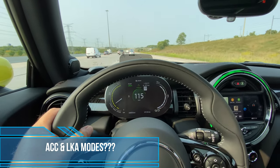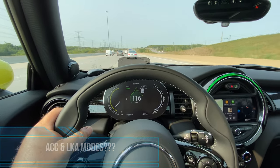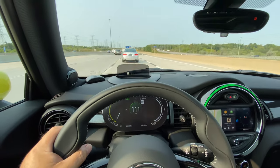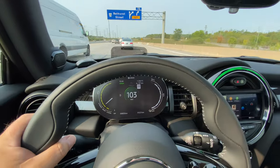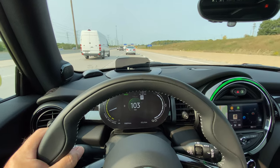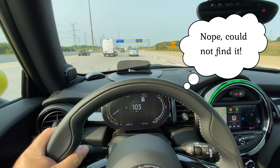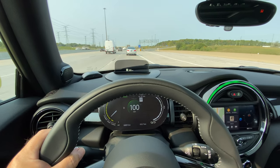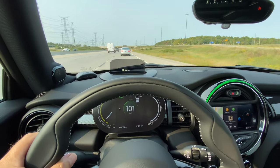I was going to show you the Mini Cooper SE's adaptive lane keeping, but it doesn't have it — at least I can't find it. The cruise control doesn't seem to be adaptive either. It's just a manual cruise control, which works fine, but there's no adaptability to slow down for traffic in front of you or maintain a following distance. If there is any lane keeping, I couldn't find anything on the instrumentation or in the menu system to activate it.